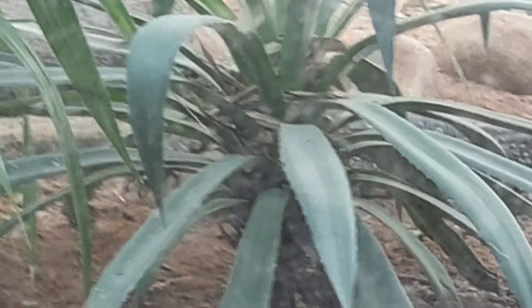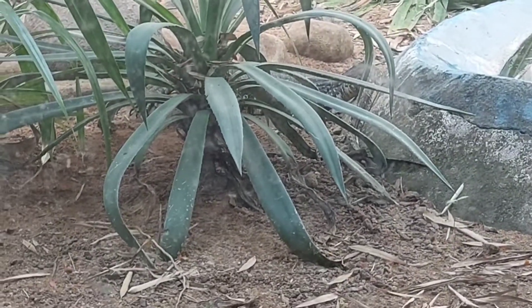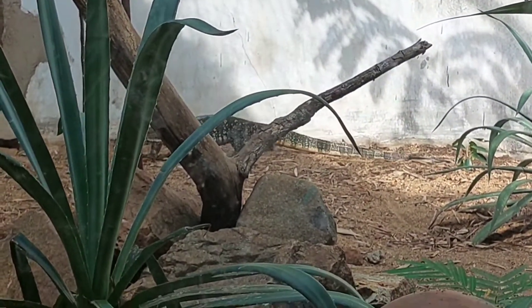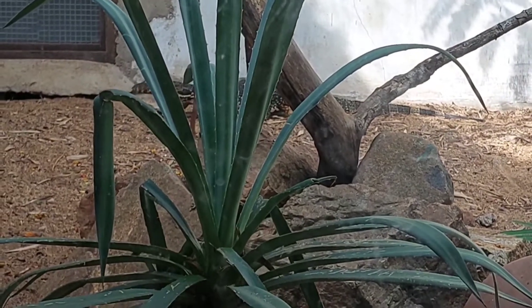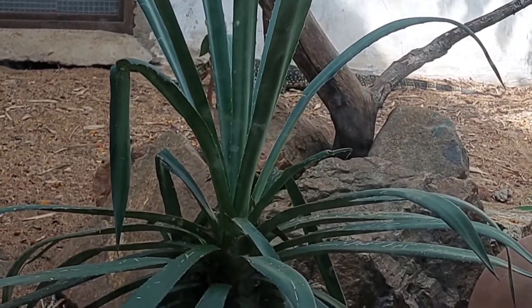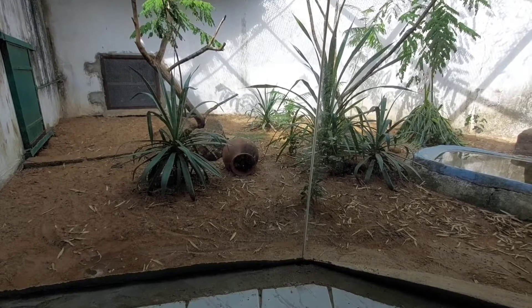Asian water monitors have a truly astounding growth rate — even seasoned keepers are surprised at the gains these animals can make in a short period. Hatchlings start out at about 10 inches long and will prominently grow several feet in a year under optimal conditions. With proper care they will grow to a huge size in one year.